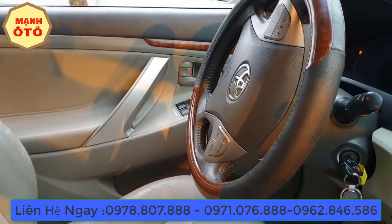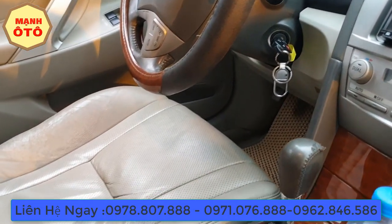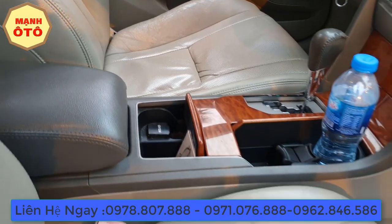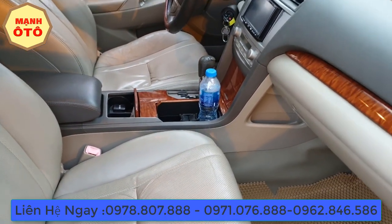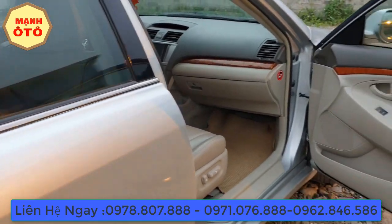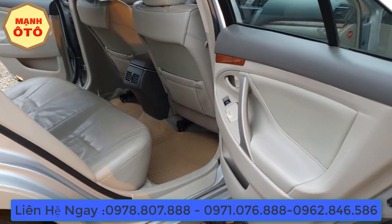Đây là phần nội thất — con xe này nguyên bản hết và nội thất khá đẹp. Tất cả hệ thống cũng như rất nhiều những con xe tôi đã chia sẻ trước đây. Đối với dòng Camry Z này, nó có những tính năng: toàn bộ hai bên là ghế điện và tích hợp động cơ 2.4. Về phía Tết, rất hay có người hỏi về những dòng xe này — muốn lấy để đi Tết.